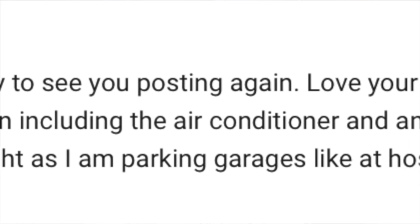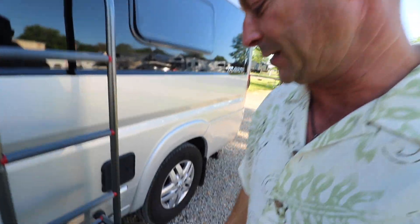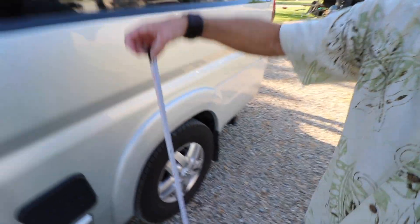Last question comes from Cheryl Coon, a frequent question asker who has asked this twice. The question: can you measure the height of the van including the air conditioner and other objects on top? Cheryl says she's not concerned about bridge height but about parking garages at hospitals and airports. So let's go measure. I've fashioned a tape measure setup and will climb the ladder to get the measurement.